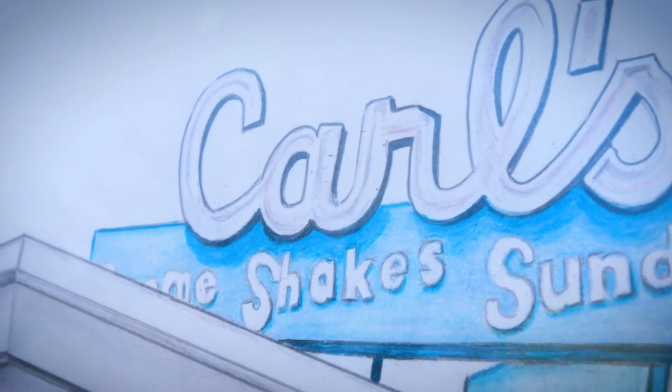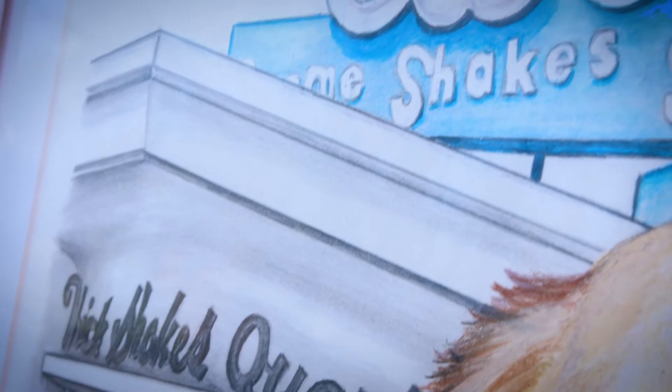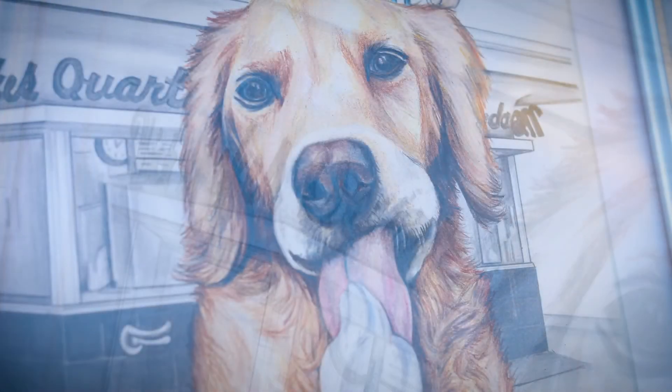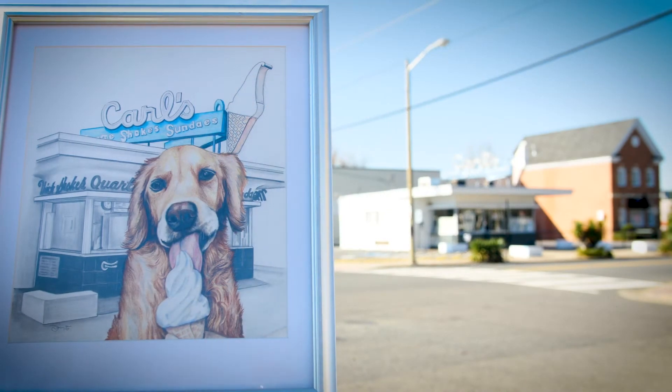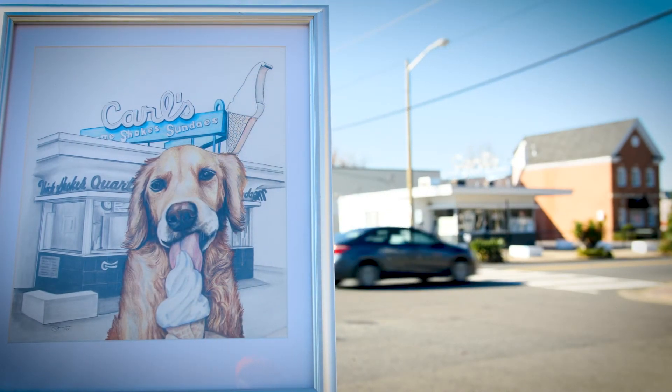To further bring out this contrast, you'll see that the building is actually drawn in black and white pencil while the dog and ice cream cone are drawn in colored pencil. I really had a lot of fun playing up the different styles and contrasts in this drawing.